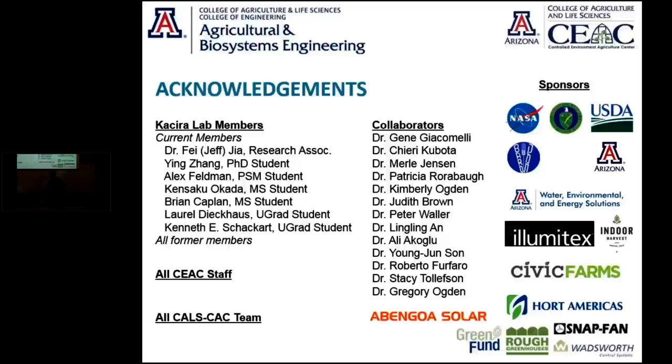Thank you, Murat. I think the sense I get from both of these talks is that we have just seen a glimpse of the future, and the future is very bright. We have a few minutes for questions, and Dr. Jensen is first.